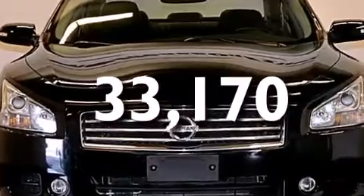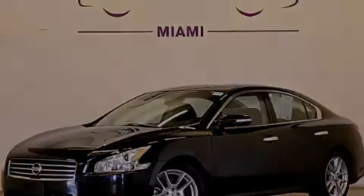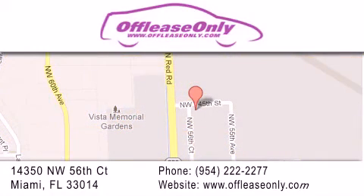We invite you to contact us today to learn more about this vehicle. Off-Lease Only Miami is located at Northwest 145th, just east off 57th Avenue, south of 826th and north of Gratigny.